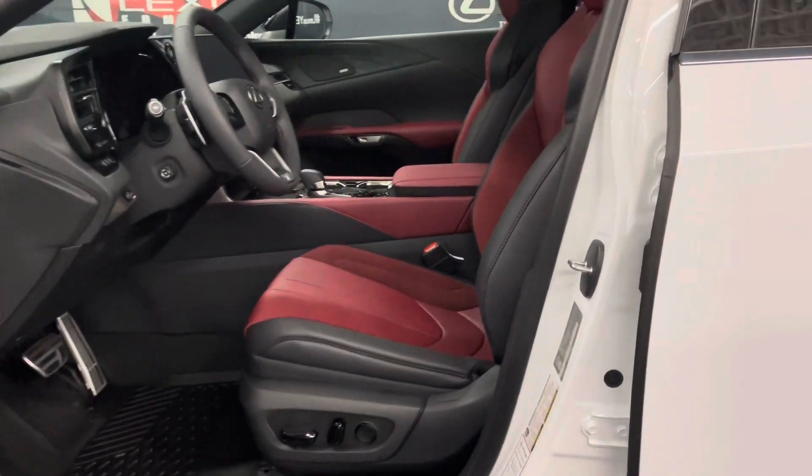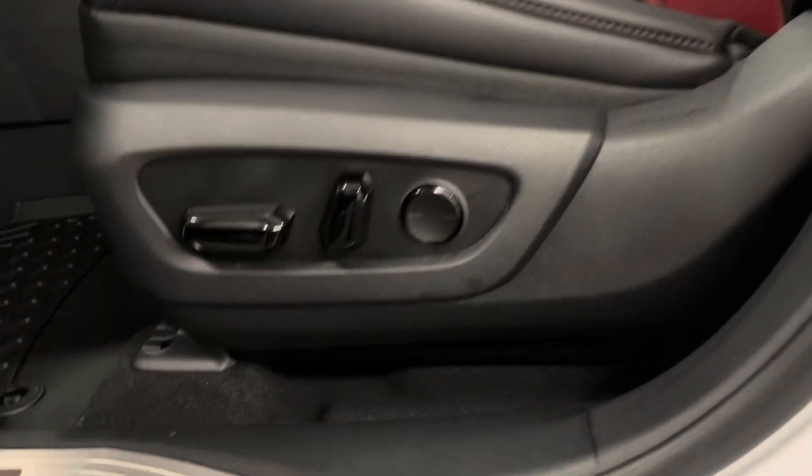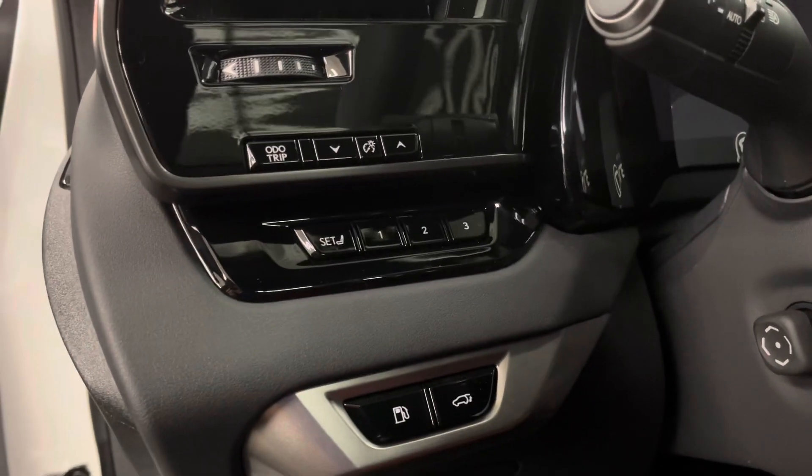Taking a look at the inside, we've got your red and black leather interior. You've got your 8-way power seats. Over on the side, you've got a gas and trunk button with your memory seats and your cruise control.